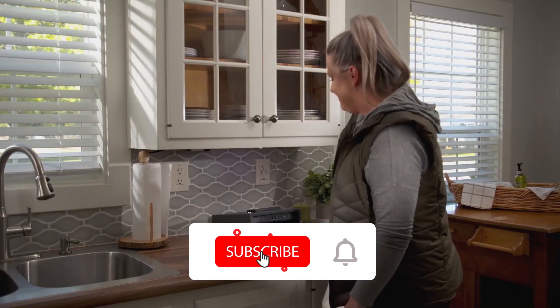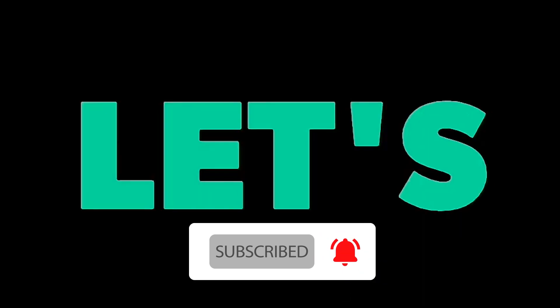But before that, make sure to like, share, subscribe, and press the bell icon for notifications.